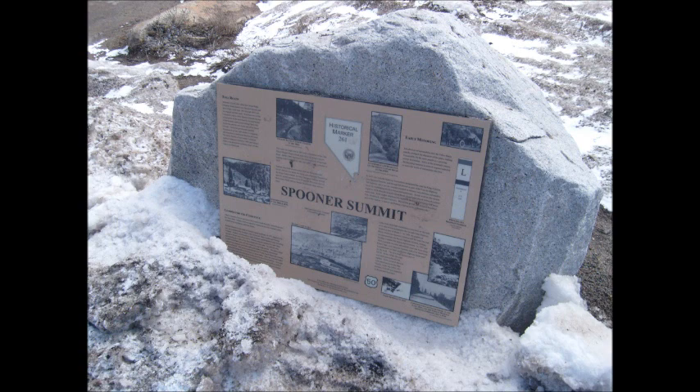In 1863, Spooner Station, located near the current junction of US 50 and State Route 28, a mile west of here, had a hotel, saloon, houses, blacksmith shop, and two barns.